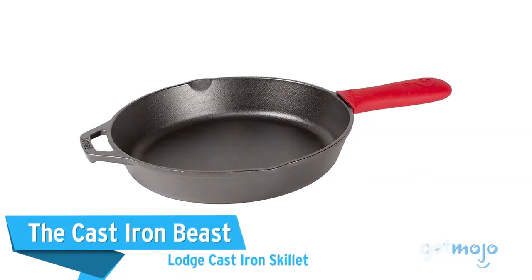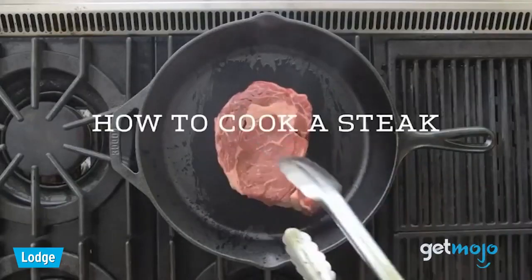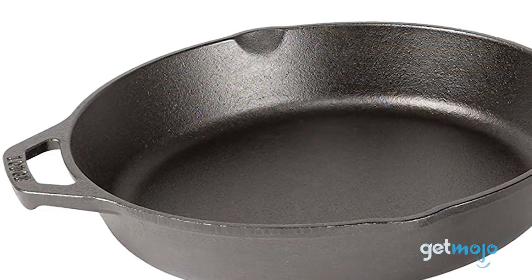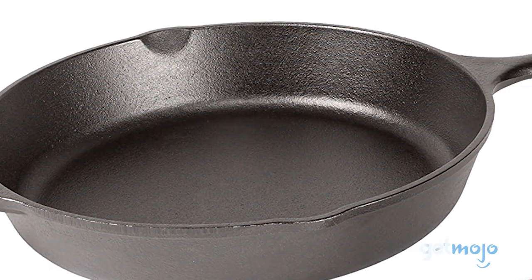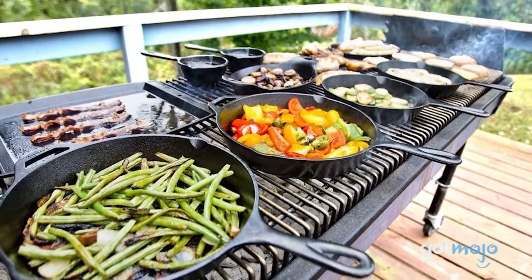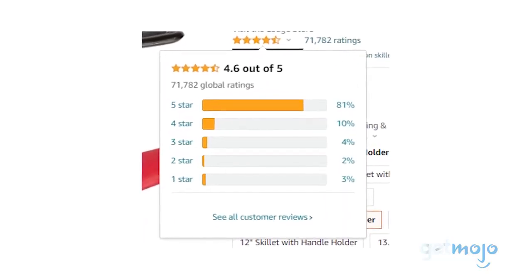The Cast Iron Beast: Lodge Cast Iron Skillet. This skillet is kind of like a great leather jacket or a pair of work boots — it will handle pretty much anything you throw at it, and it just gets better and better with every use. This solid cast iron skillet comes pre-seasoned with vegetable oil and is ready to use in the oven, on the stove, on the grill, or over a campfire. It's perfect for those that want enduring tools that can handle the busy, varied conditions of cookery. It comes widely praised by Amazon consumers, with 80% of its 70,000 reviews being 5 stars.